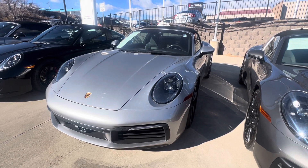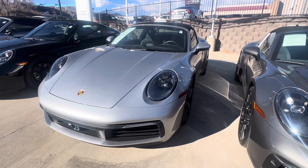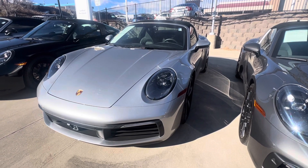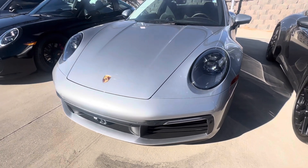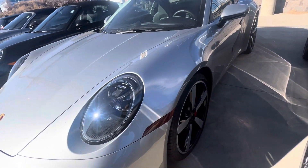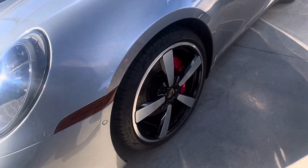Good morning, Nancy here at Porsche Colorado Springs. I wanted to get this video done for you quickly in between appointments so that you could just kind of get my eyes on this beautiful Targa. She's a 992 GT Silver Targa 4S with steel brakes.